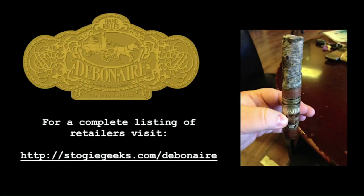Visit stogiegeeks.com/debonair for a list of retailers who carry Debonair cigars. Buy some today and get a little more debonair. Welcome back, everyone, to the Stogie Geek Show. I'm your host Paul Sadorian, in studio with Todd Lascola, and we've got Will Cooper on the lines via Skype.